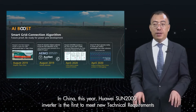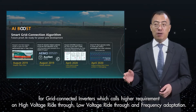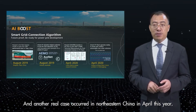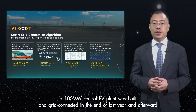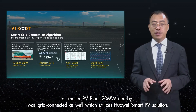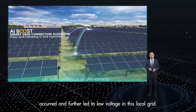In China this year, Huawei is the first to meet the technical requirements for grid-connected inverters, which impose higher requirements on high-voltage ride-through, low-voltage ride-through, and frequency adaptation. Another rare case occurred in northeastern China in April this year. A 100 MW central PV plant was built and grid-connected at the end of last year. Afterward, a nearby 20 MW small PV plant was grid-connected as well, utilizing Huawei's smart PV solutions. In April, a grid fault of phase-to-phase short circuit occurred and further led to low voltage in the local grid.